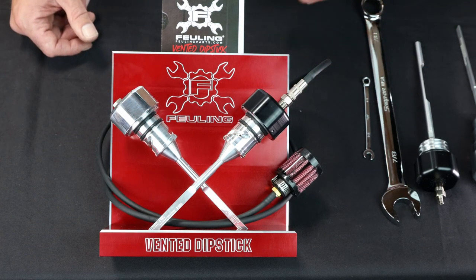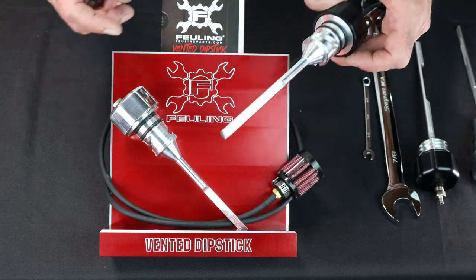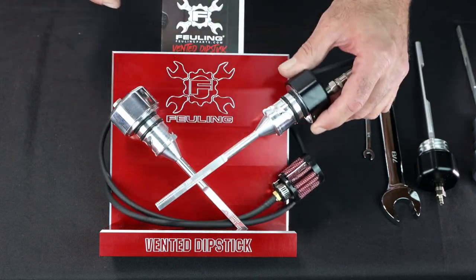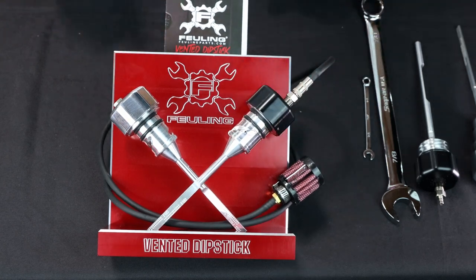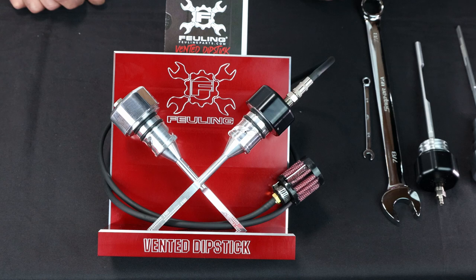You're going to use your own inventory, but customers can pull the dipstick out, fondle it, check it out. Nice little display. It comes with some tri-fold flyers that are reorderable, all through Drag.